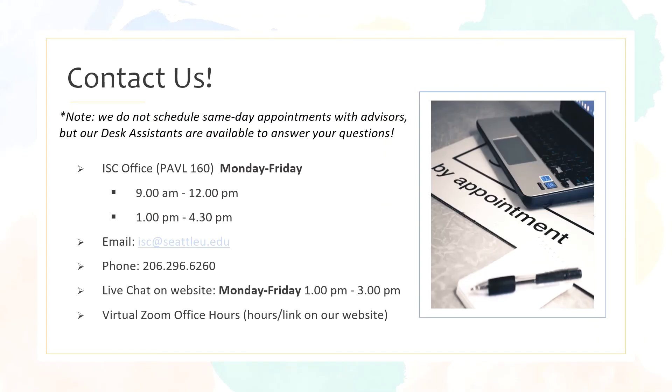If you want to contact us, we are available in Pavilion room 160 Monday through Friday from 9 a.m. to 12 p.m. and from 1 p.m. to 4:30 p.m. You can also email us at isc.seattleu.edu or give us a call at 206-296-6260. We also have a live chat feature on our website Monday through Friday from 1 p.m. to 3 p.m., and we have virtual Zoom office hours which is listed on our website. You can always make an appointment with your immigration advisor, but note that we do not do same day appointments. You can always drop in and chat with one of our desk assistants who will be available to help you.